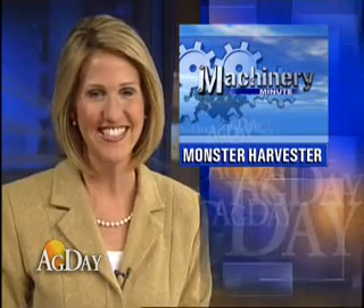In this morning's Machinery Minute, John Deere just rolled out its biggest piece of machinery yet — the 7950 self-propelled forager. John Deere has introduced its largest ag machine to date. Joining me is Cody Wilkinson, a product marketing specialist with the new 7950 self-propelled forage harvester.